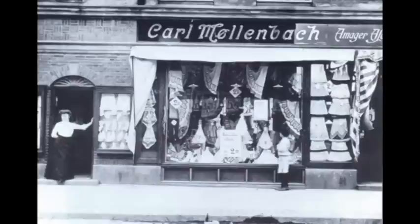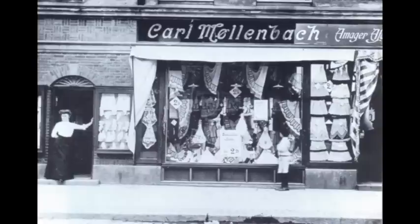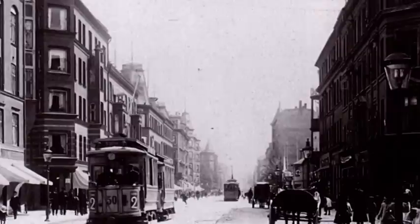Vi har fundet en række billeder, som viser netop dette. Det blomstrende kundegrundlag tiltrak også de store forretninger fra centrum, hvor mange åbnede filialer herude. Carl Møllenbach, hvis hovedforretning lå i København, åbnede således i Eberts nyopførte ejendom. På hjørnet af Tovværksgade åbnede i 1905 AC Illum sin filiale.